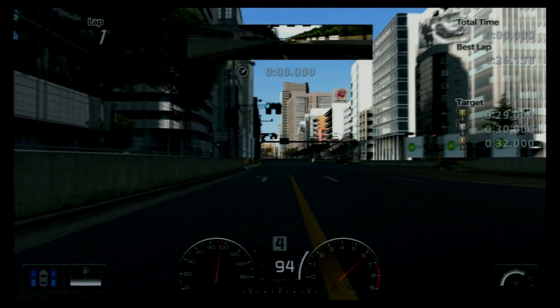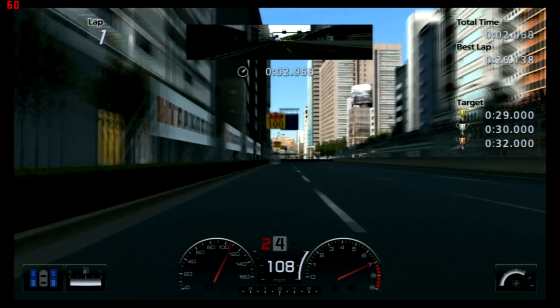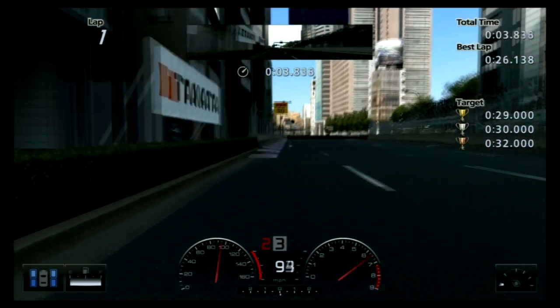With this first clip, it's just straight-line braking. I want you to take note of the braking point as we go through. I braked at about the 105-metre mark. This particular test had a lot of fast Japanese drivers on the leaderboard when it was live.